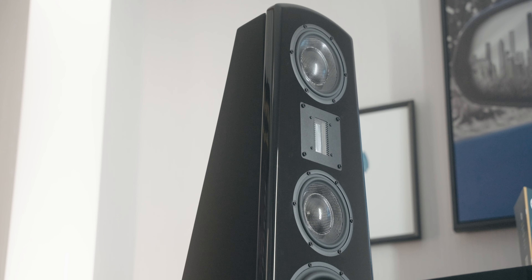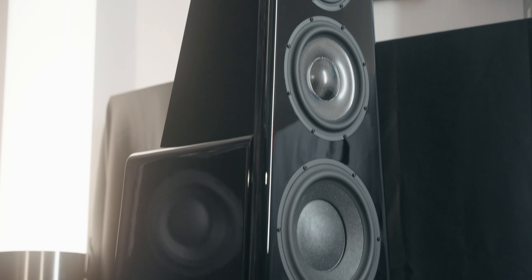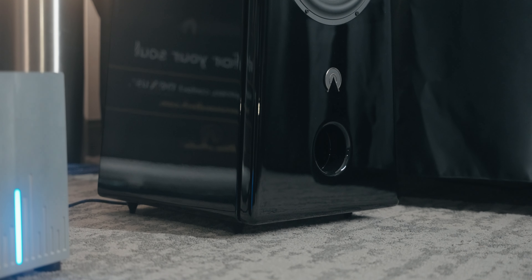I will introduce you to the new Aphrodite speakers, our state-of-the-art model. Our new Aphrodite, at $50,000 a pair, is a state-of-the-art product, showing advancements in technology that have brought them to a level that is astonishing.